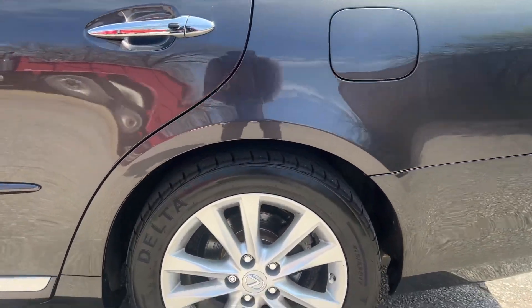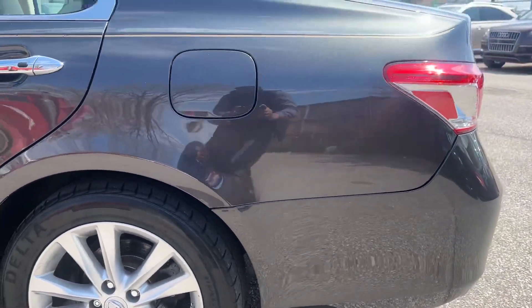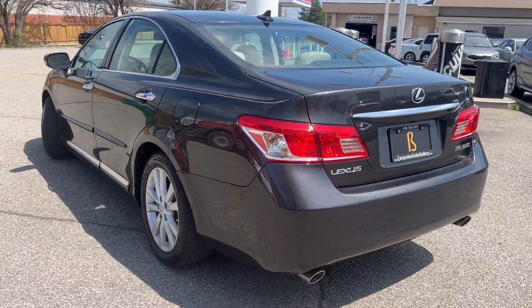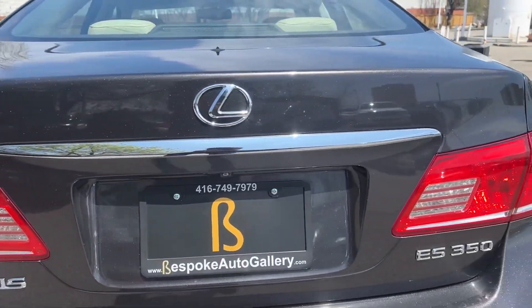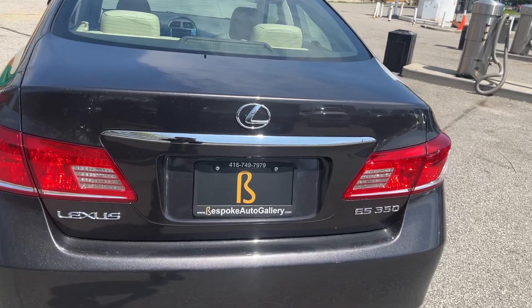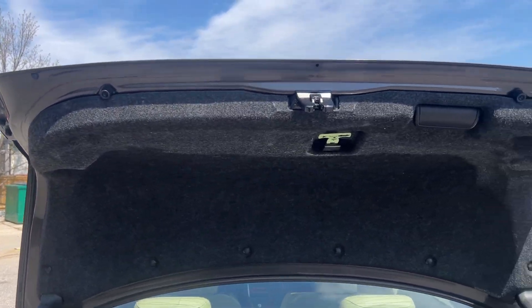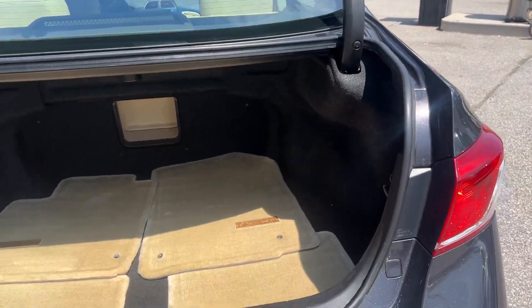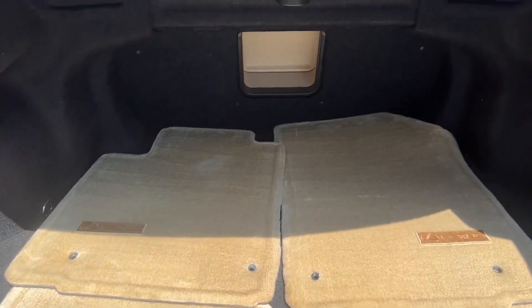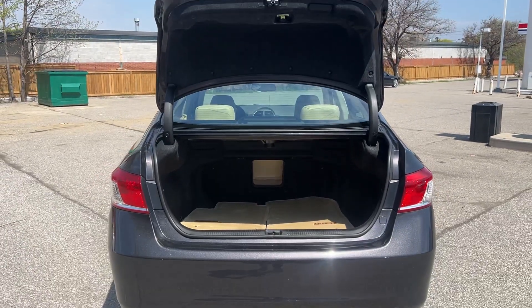Just keep moving forward to the rear driver's side wheel. The quarter panel looks to be in good shape. And that gets us to the rear. There's some very light ding right over here, nothing too noticeable. Let's open up the trunk — quite a big trunk. We have our original mats. Not a bad size.